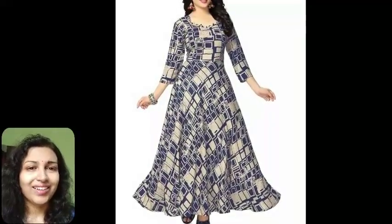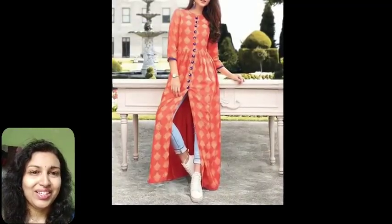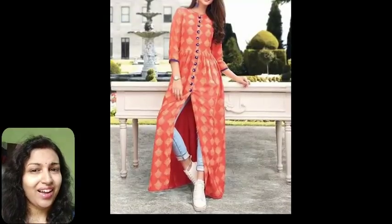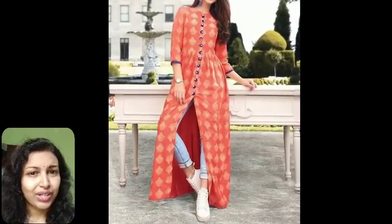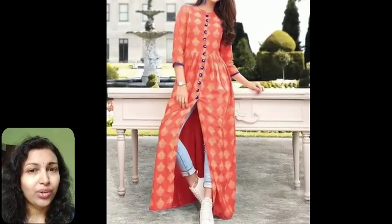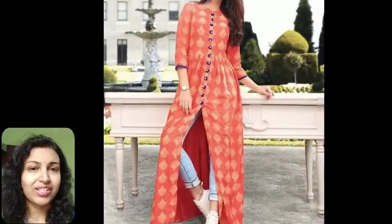The fourth tip is Anarkali with jeans. You must have seen many actresses wearing jeans with their Anarkali kurta — it is a great fusion of Indian and Western looks. You can go for a kurta with a slit, high-low style, or a sheer kurta and wear them with your regular pair of jeans. This will highlight your figure in the perfect way.